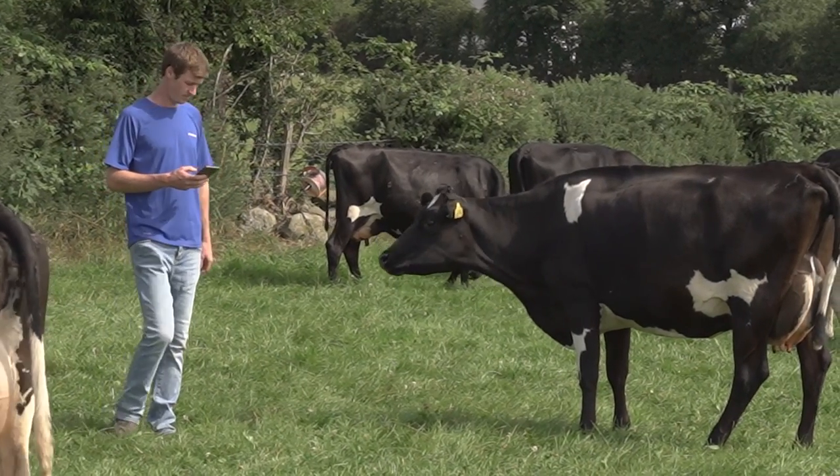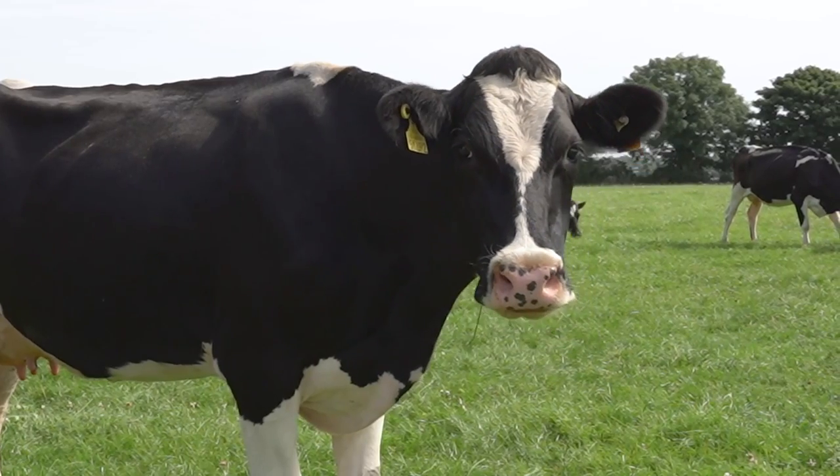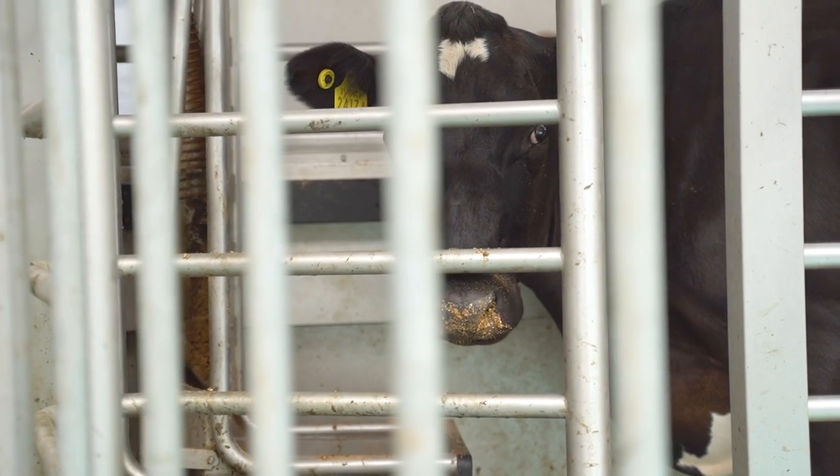Delpro and the DeLaval VMS V310 is quite user friendly. It allows us far greater control of the cows. It also allows us to treat each cow on an individual basis, so each cow is fed to yield.